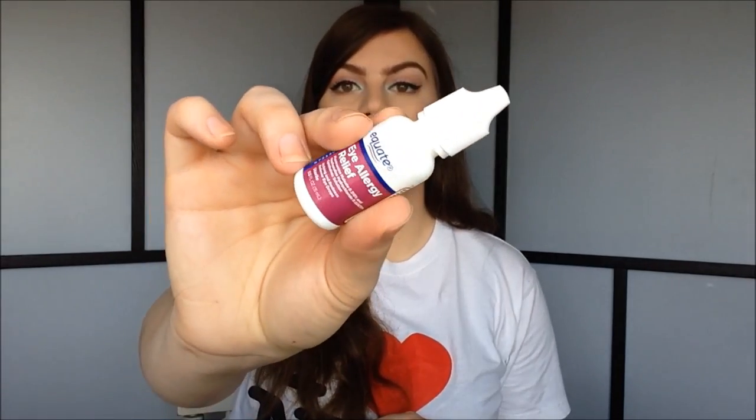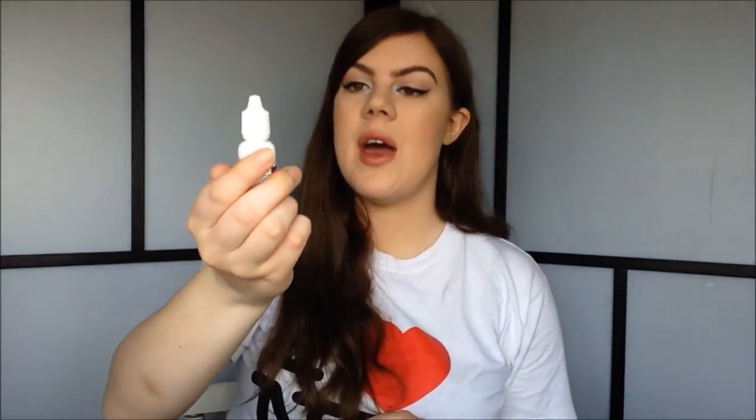My favorite number five is my favorite makeup tool, and I picked something a bit unusual this month — I picked these eye drops. These are the Eye Allergy Relief drops. I got these off eBay and they really help to brighten up my eyes and make my eyes really white. As a bonus, these also help with my allergies.